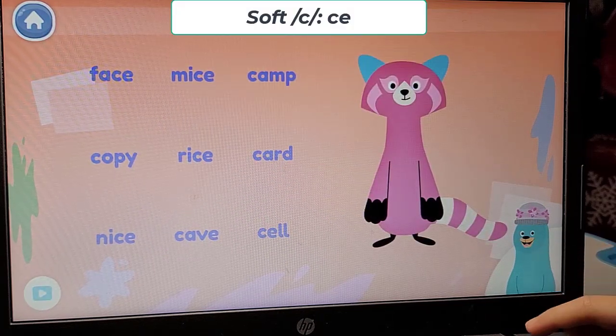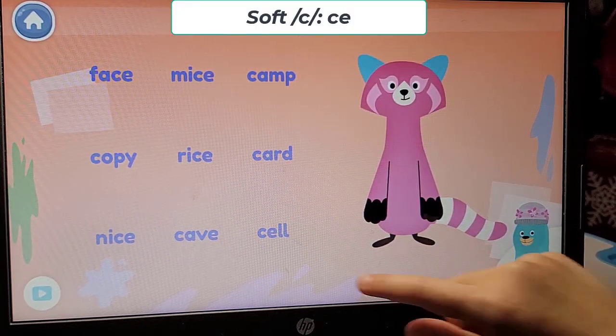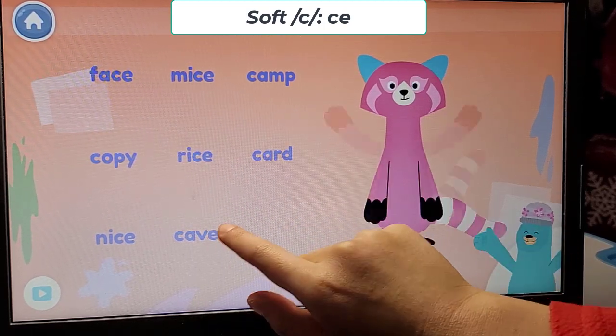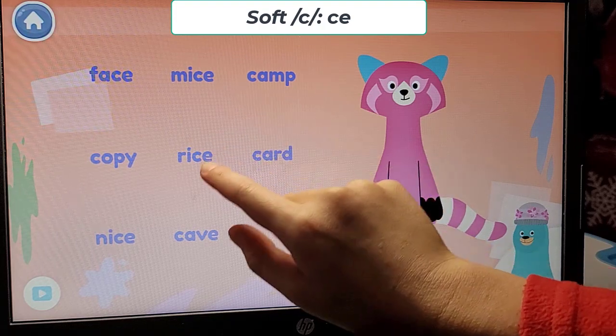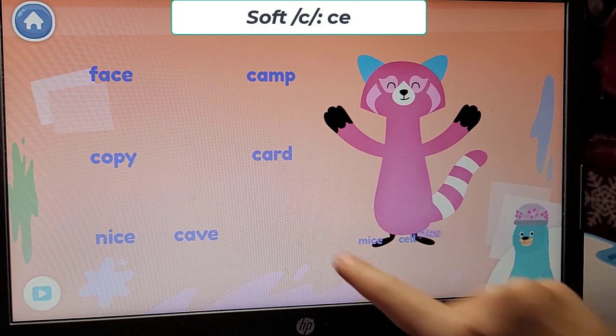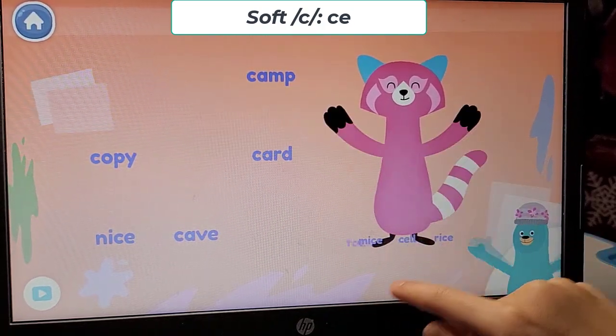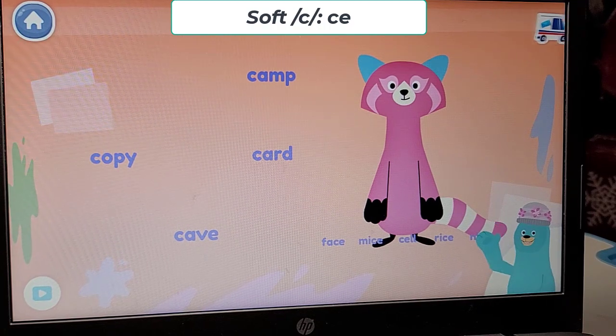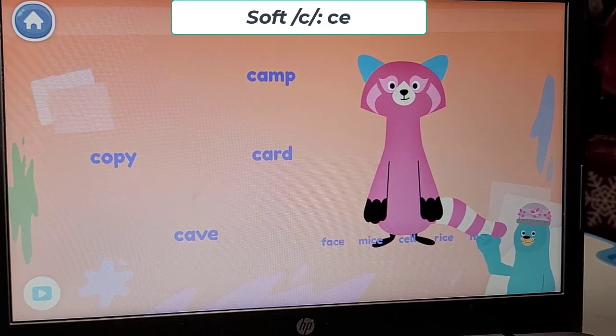Which words have the S sound? Give them to Rhea. Mice. Rice. Face. Nice. In those words, the letter C makes the S sound.